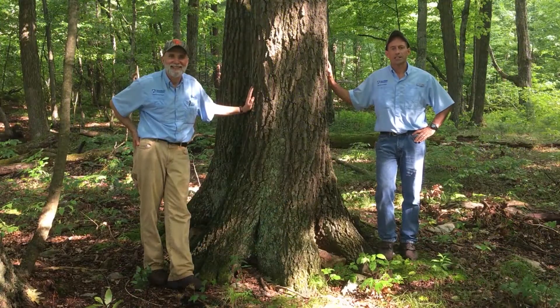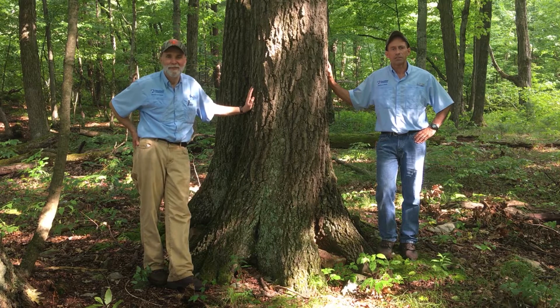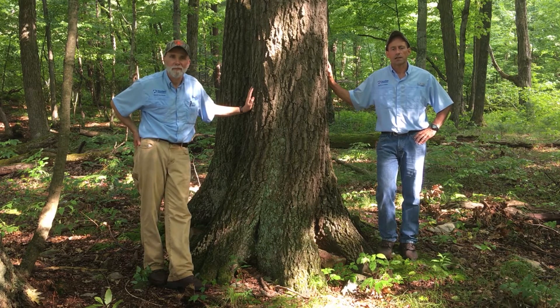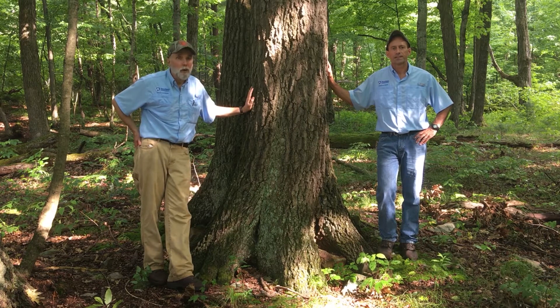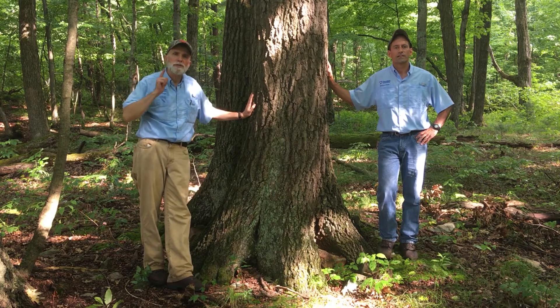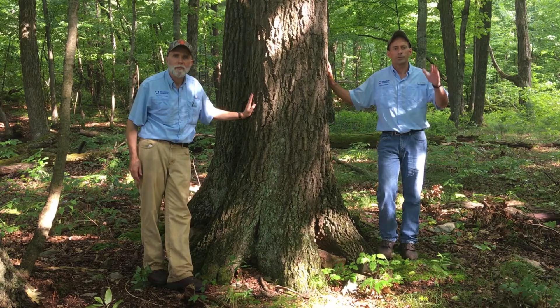We hope you enjoyed today's woodlot tour, everyone. If you'd like to learn more about any of the topics we talked about, be sure to check out the Penn State Extension website — there are lots of resources there including articles, publications, videos, and webinars. We hope to see you next year, and if you've never attended one of our woodlot tours, please sign up — they're every day during Ag Progress Days. We'll see you in 2021. Thank you for joining us today.